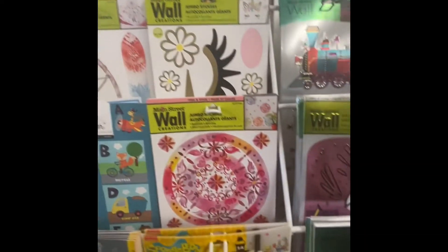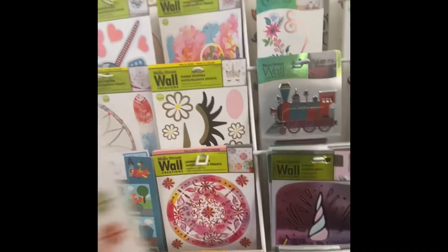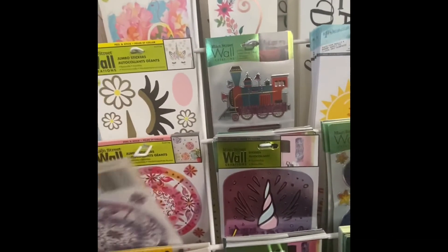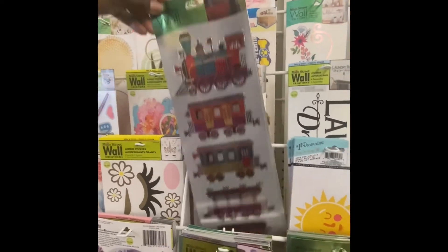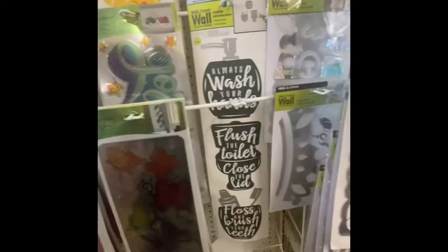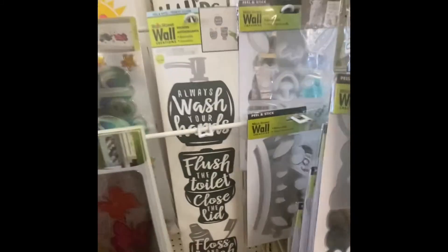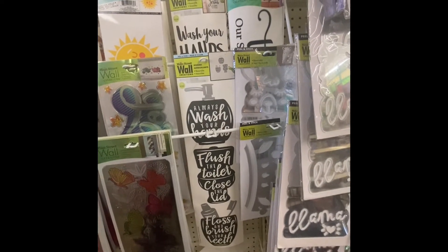This one is pretty. Look at the train. You got the unicorn and the butterflies. And here goes something for your bathroom: wash their hands, flush the toilet, close the lid, floss and brush your teeth.